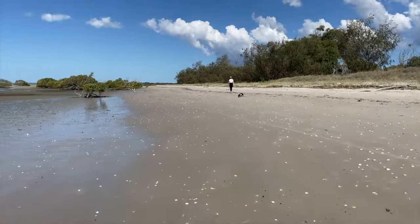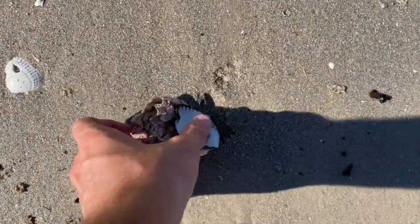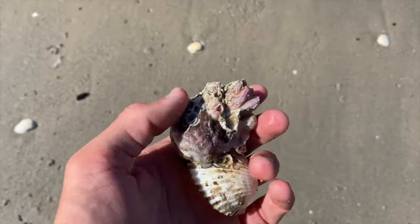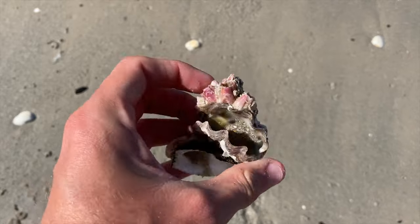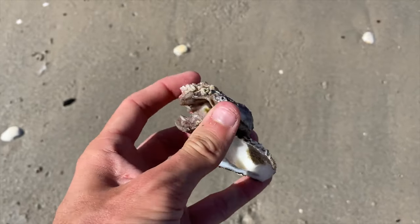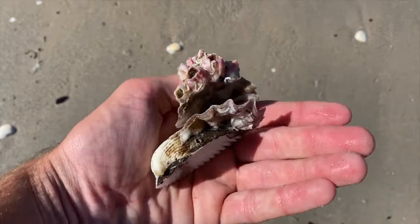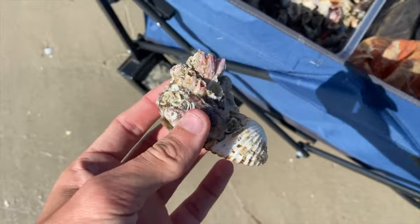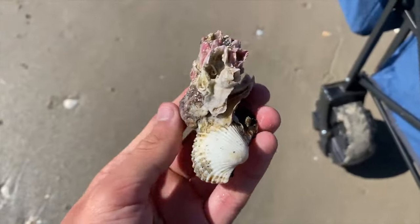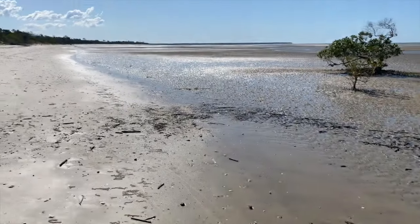We're almost at the end of the beach now. Check out this little thing — look at it! So it's like a scallop shell with a clam shell on it with barnacles on it — how incredible is that! It's still conjoined, you can move it a little bit. Look at that — for sure empty. That is one of the coolest clams I've ever found. Look how far we've come, guys!